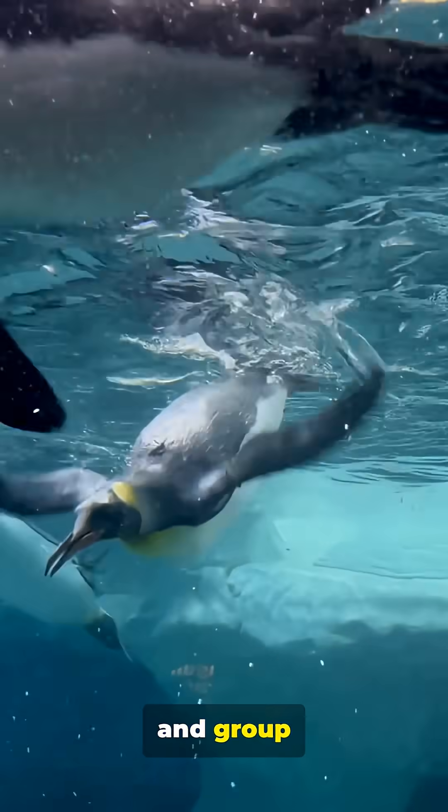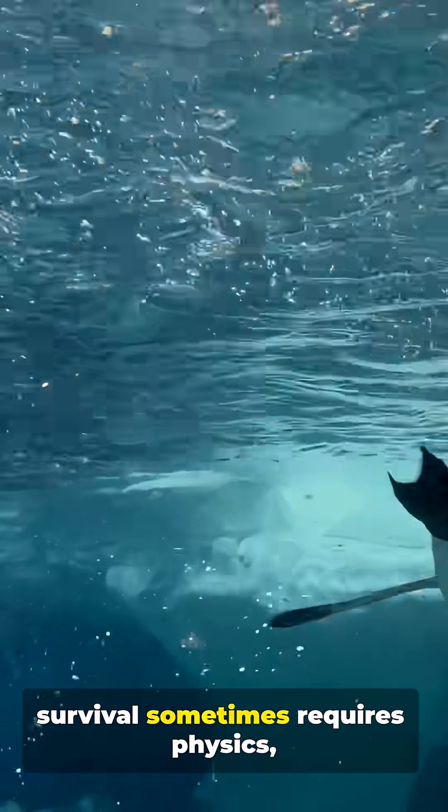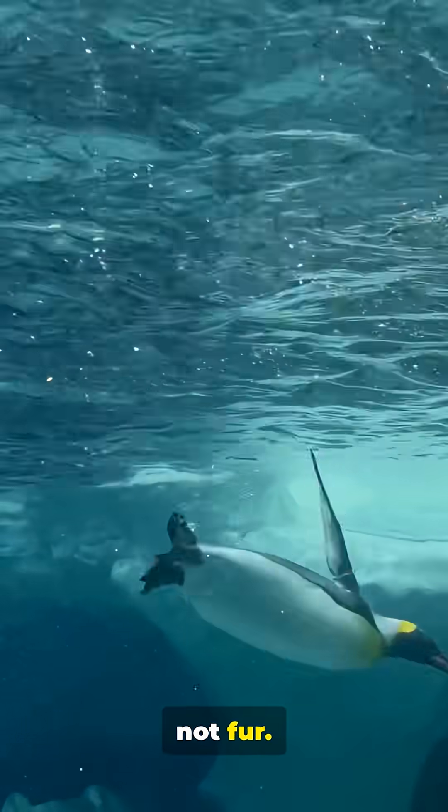A bird that beats sub-zero water with counter-current loops, bubble insulation and group thermodynamics — proof that survival sometimes requires physics, not fur.